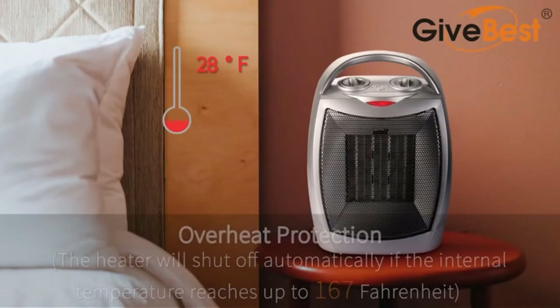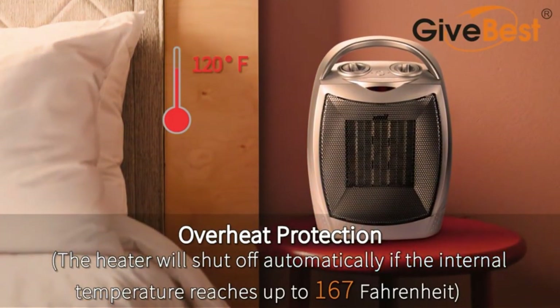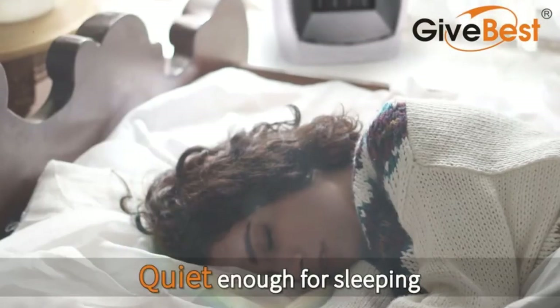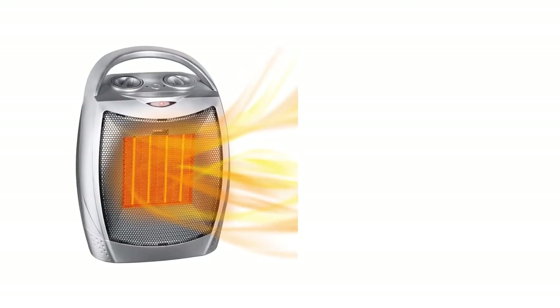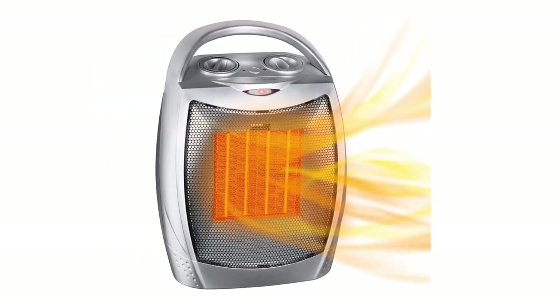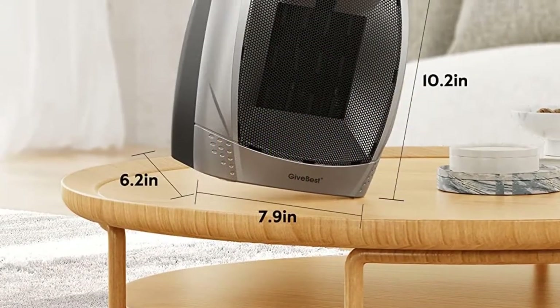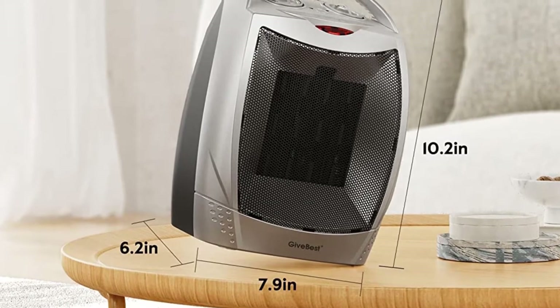The GiveBest portable electric space heater also includes a built-in cool air fan, making it a useful product when summer comes around. Even as a budget choice, it manages to maintain room temperature up to 158 degrees Fahrenheit. The exterior is made with a completely flame retardant material to avoid fire hazards.